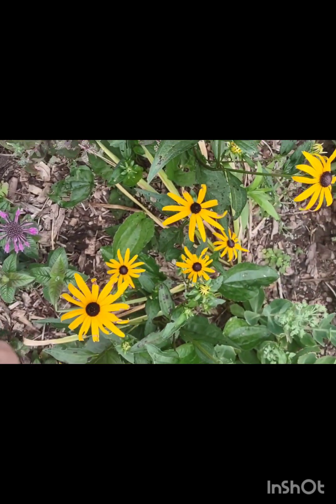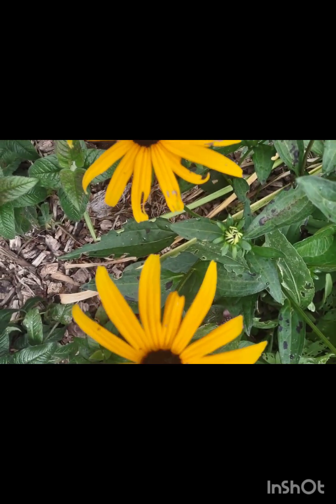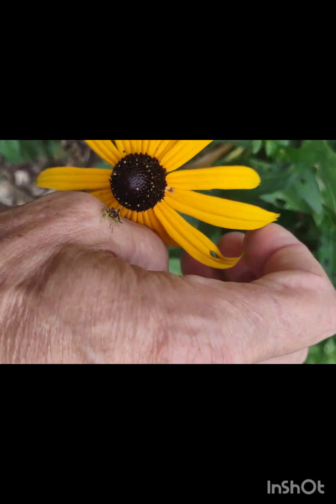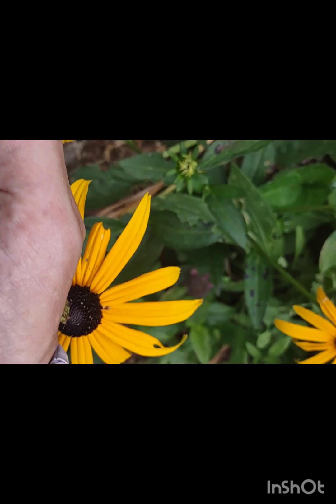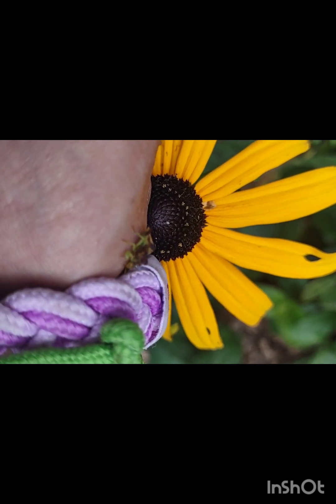Well, we've got lots of ambush bugs out. Let's put this little guy back down here. Go back down there little buddy, back on your flower. You don't want to go back on your flower. Come on. Oh goodness gracious. Okay, whatever. Don't go back on your flower. Anyways.